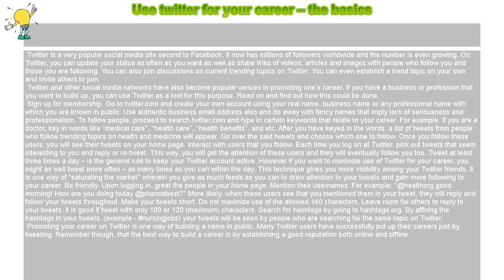To follow people, proceed to search.twitter.com and type in certain keywords that relate to your career. For example, if you are a doctor, key in words like medical care, health care, health benefits, and so on. After you have keyed in the words, a list of tweets from people who follow trending topics on health and medicine will appear.